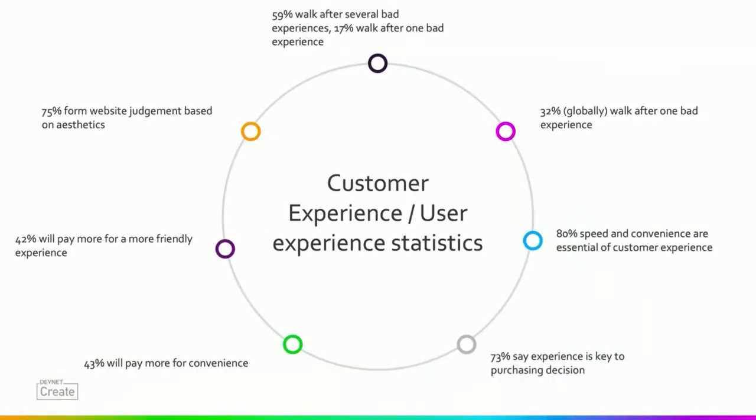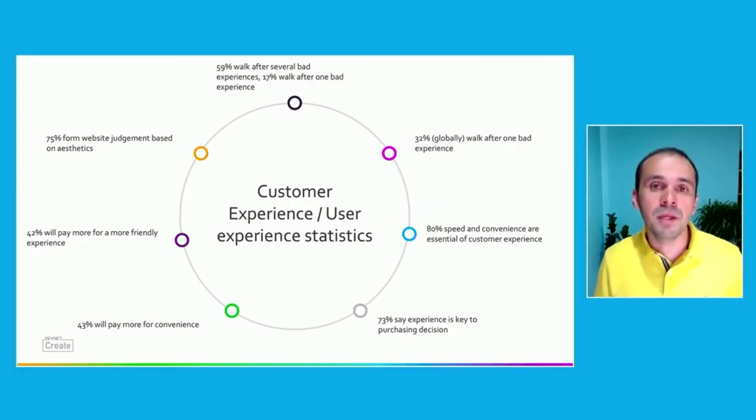In the US, 59% of customers walk after several bad experiences, and 17% walk after just one bad experience with a brand. It doesn't even matter if they love the brand or were loyal to that brand — 59% leave after several bad experiences, 17% after just one bad experience. Globally, 32% walk after one bad experience. So we really can't question that we have to invest in experiences. It's the way to keep our customers happy and retain their loyalty and confidence.